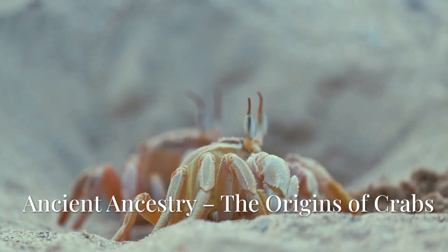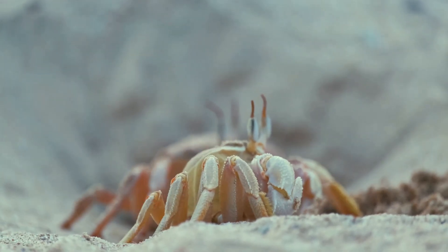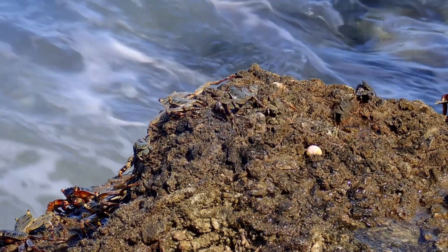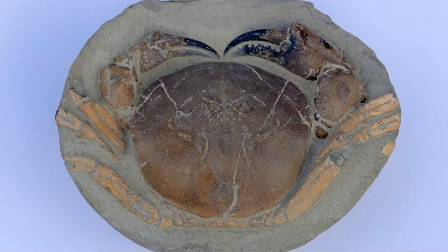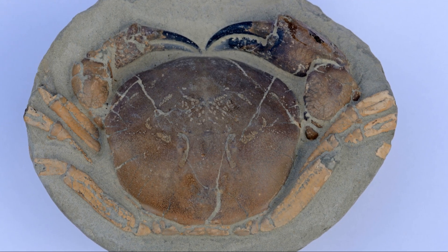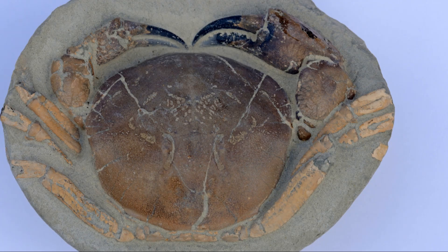The crab is a decapod crustacean belonging to the order Brachyura, which means 'short tail.' Its evolutionary history is far older than most people imagine. The first crab ancestors appeared over 400 million years ago, during the Devonian period — long before the dinosaurs.